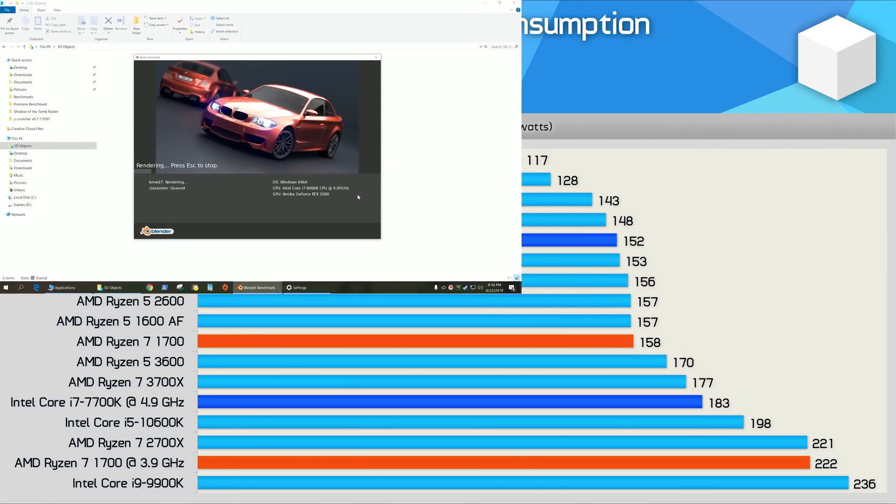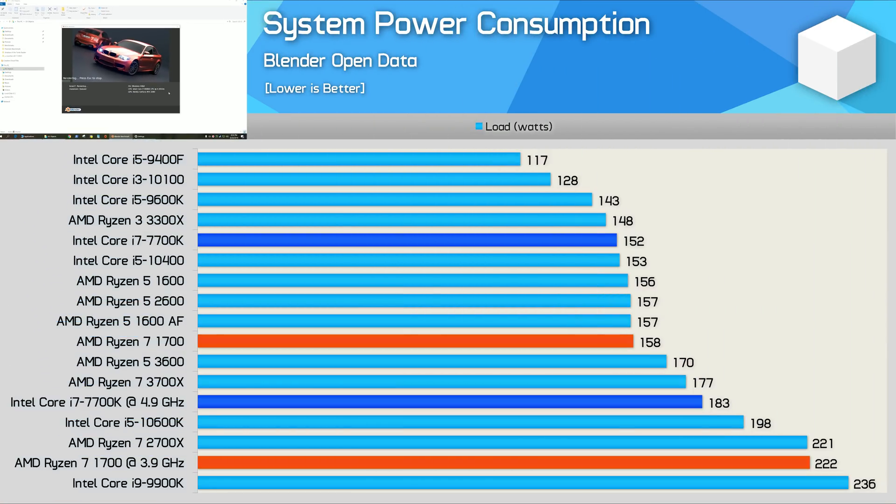Here's a quick look at total system power consumption. Stock, the 7700K and 1700 are very similar, though overclocked the Ryzen 7 processor pushes system usage roughly 20% higher. It is worth noting that while both processors consume similar power at stock, the 1700 was actually 42% faster in this test — a significant advantage in terms of performance per watt.